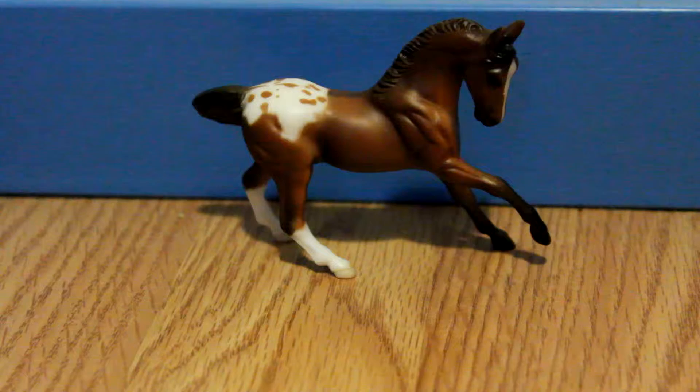First, I got this Appaloosa Warmblood stablemate, who was produced from 2005 to 2006, and he was from a Buffalo Bill playset, if I remember right. He's so adorable, and he's got really nice shading for an old model. He was kind of a surprise horse, but he's really cute and I'm glad I got him.